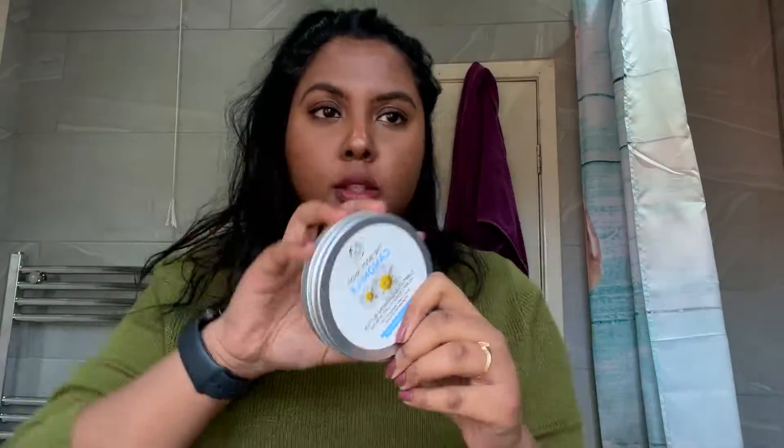First up is the Body Shop Chamomile Cleansing Balm. This is so good to get rid of all your makeup — it literally just melts away all your makeup, even your waterproof mascara, and it's low-key satisfying to use as well.